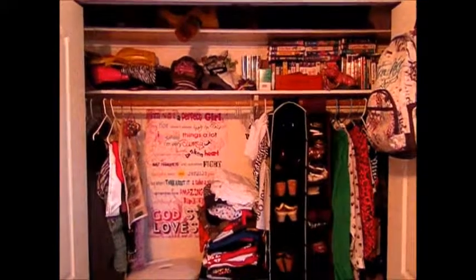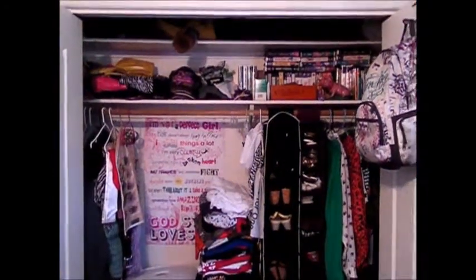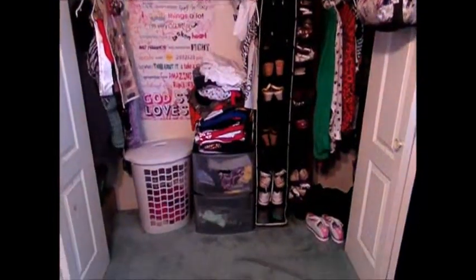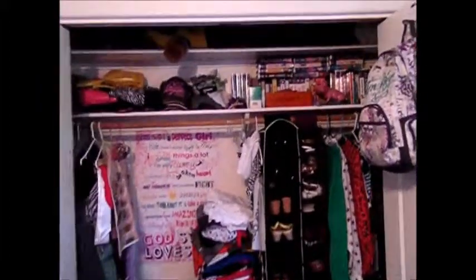So now I will go ahead and open the doors and show you what it looks like inside. Here's what my closet looks like when it is open — I'll just give you kind of a little overview. Sorry guys, it's so dark. I can't get good lighting in here.